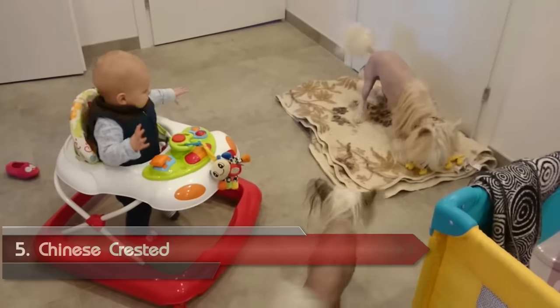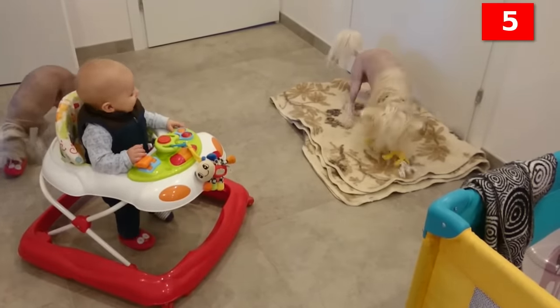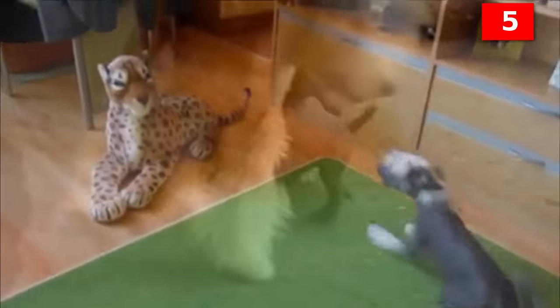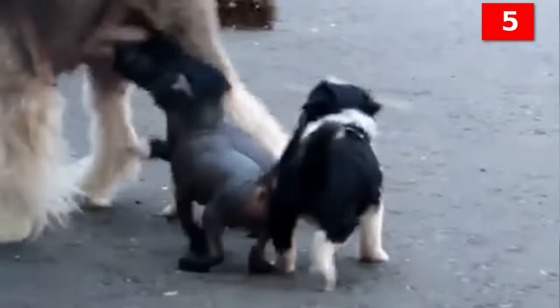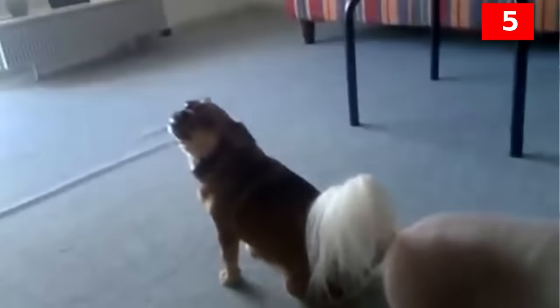Number 5: Chinese Crested. One way to avoid shedding is to select a dog breed without hair or fur. The Chinese Crested comes in two coat types: hairless and powder puff. The hairless Chinese Crested has hair on his head, tail, and feet, while the powder puff is covered with a coat of fine hair that sheds very minimally. A hairless dog breed requires extra care and attention when it comes to his skin. Without hair, he needs protection from the sun and cold, and is more prone to skin irritations. The most popular of the hairless breeds, the Chinese Crested is still very rare. He is alert, charming, agile, and lovable.